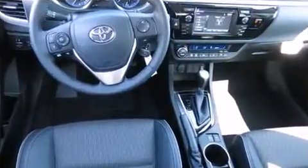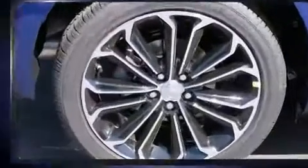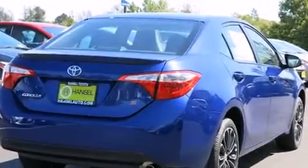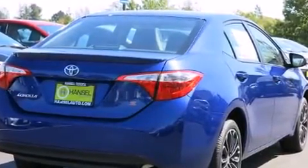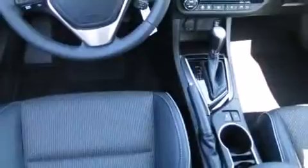Toyota prioritized safety and security by including dual front impact airbags with occupant sensing, front side impact airbags, traction control, brake assist, ignition disabling, and four-wheel disc brakes with ABS and electronic stability control, helping you maintain precise command of the roadway.